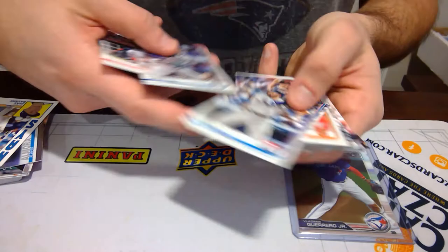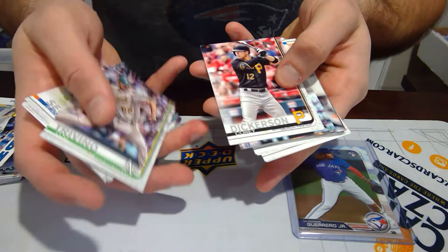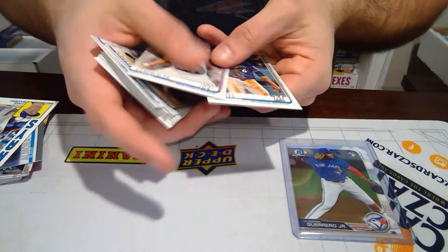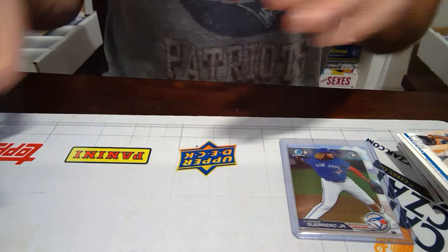Snell, Joey Gallo, Will Smith, Juan Seguera, Lou Trivino, Ronald Guzman. Nothing too crazy here, it looks like. But again, I'll have to do more research after the video on what everything is going for. Hopefully I have some more information for you guys.